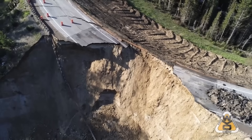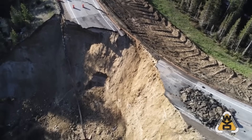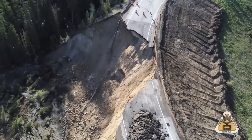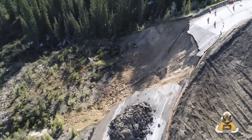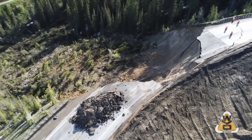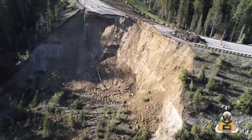Wyoming DOT released this video. They called it the Big Fill Slide, and you can see why here. This looks like a silty clay that was used to construct a highway embankment. It looks very steep to me — the side slopes look to be about two horizontal on one vertical, which is quite steep. I've walked two-to-one slopes for other embankments, and it's really hard to traverse.